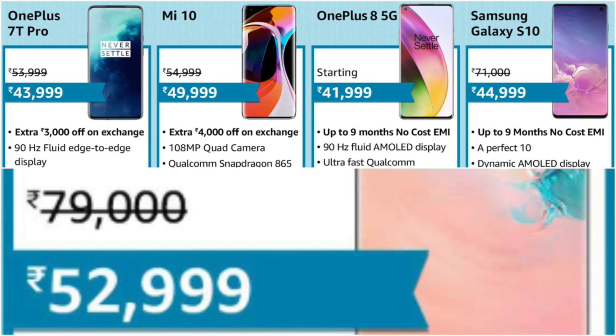OnePlus 8 5G is available starting at just Rs. 41,999. Samsung Galaxy S10 comes with the highest discount of Rs. 26,000 at Rs. 44,999. For Apple fans, we can also expect a lower price on the iPhone XS 256GB.